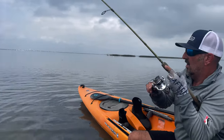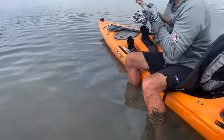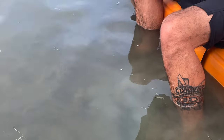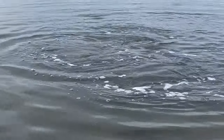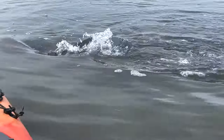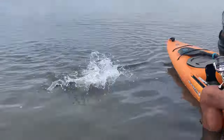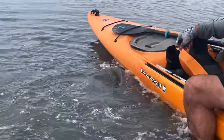Big red in ultra-shallow water. You can see where I'm sitting right here — the water is just about shin deep. But we have got some big, big fish cruising the flats today. Here we are, middle of the afternoon. Look at this thing — not quite done yet, still got a little fight left.